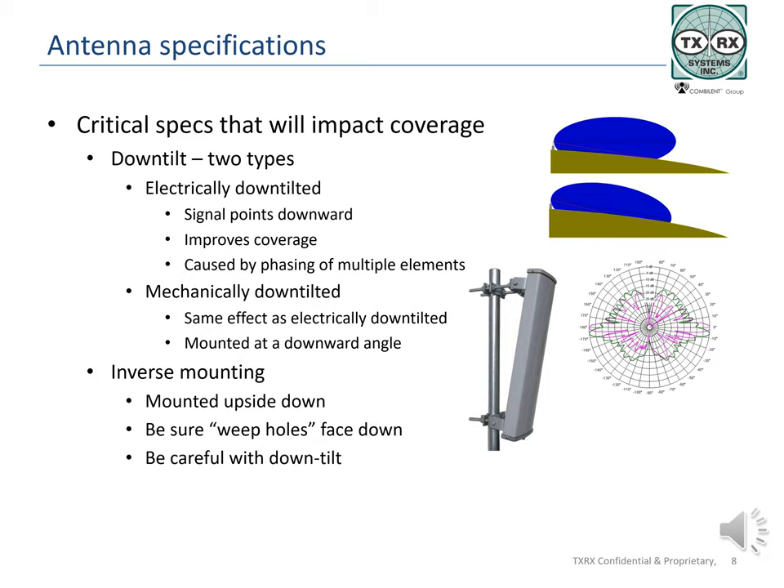In some instances, antennas may need to be mounted upside down or inverse mounted. Installers need to be sure that the antenna drain plug is moved to the opposite end of the antenna, or it will fill with water. System design engineers must be careful to order the proper antennas, as an electrically down-tilted antenna that is inverse mounted results in up-tilt and decreases coverage.